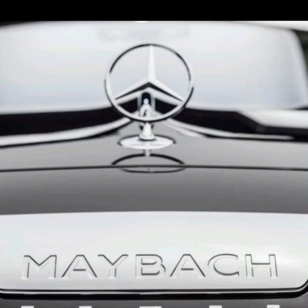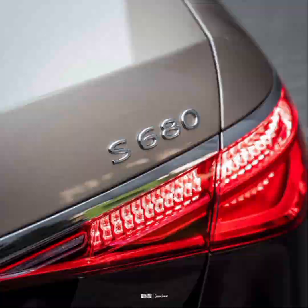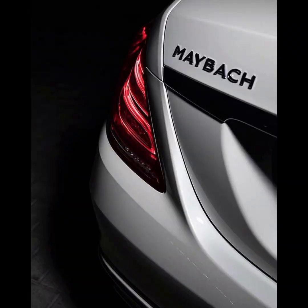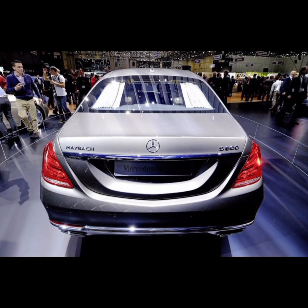The Mercedes Maybach S680 S Class Sedan is the flagship luxury sedan from Mercedes-Benz. It is a top-of-the-line luxury vehicle offering the latest in technology, comfort and safety. The vehicle comes equipped with a range of powerful and efficient engines, an advanced infotainment system, and a variety of luxurious amenities.